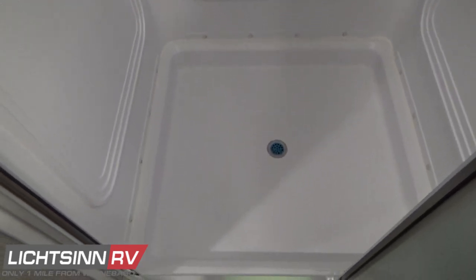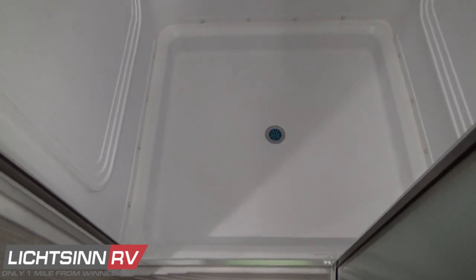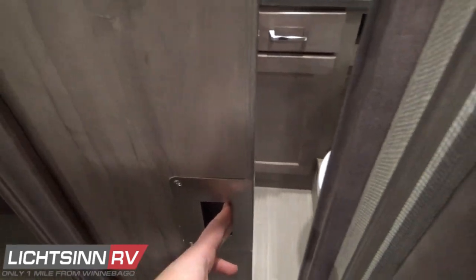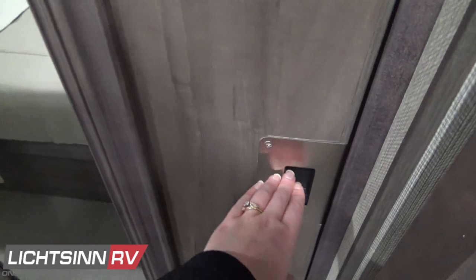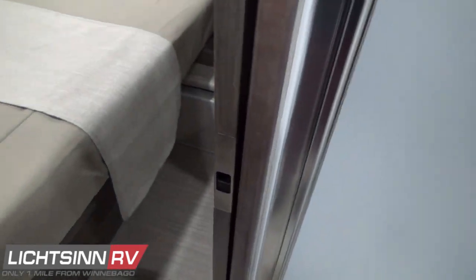A textured glass shower door provides privacy and features a transit lock. All of this is provided with a pocket door that includes a full-length mirror and an integrated lock for securing in transit — it very simply glides back and locks in place.